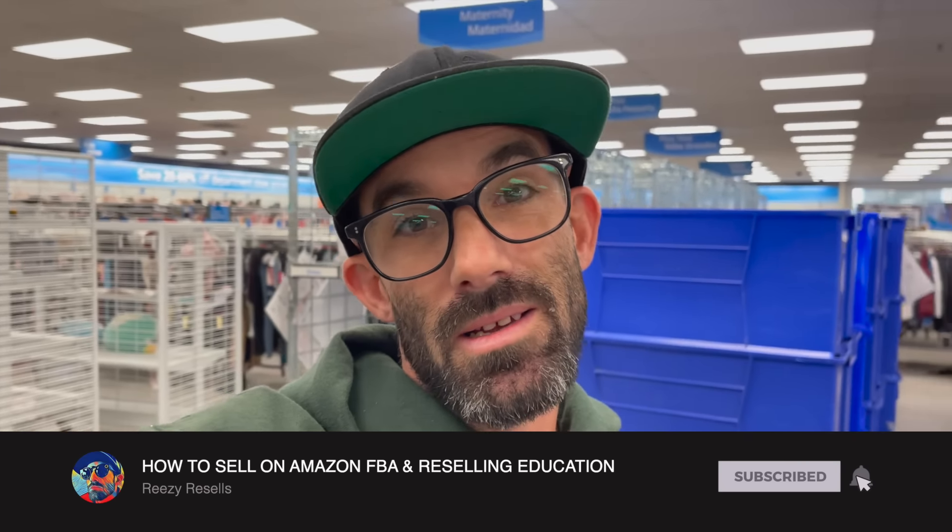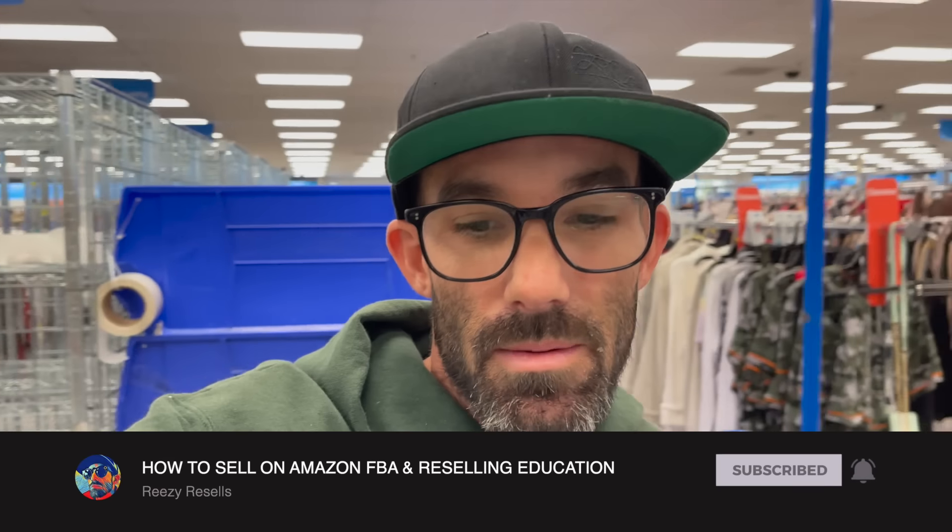Killed it. There's so much stuff that's profitable in Ross, TJ Maxx, Marshalls, stores like this, but they're getting a lot smarter and the prices don't have that big of a gap from the retail price as they used to. So it might say was $25, now $18.99. Unless that product's discontinued or incredibly popular, you're not going to make any money off that.